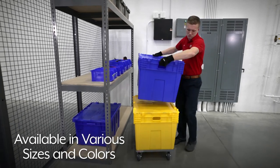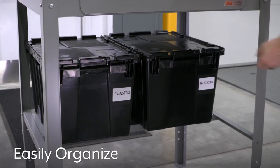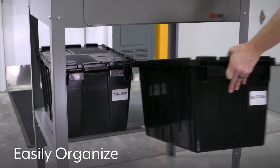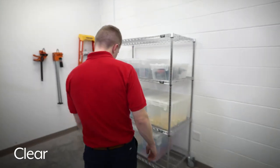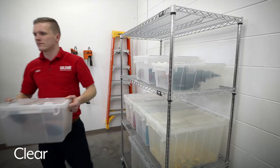Available in various sizes and colors, round-trip totes can be used to easily organize supplies by department or category. Clear round-trip totes are also available, making it easy to identify contents without opening each tote.